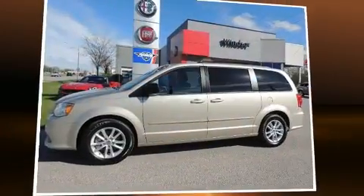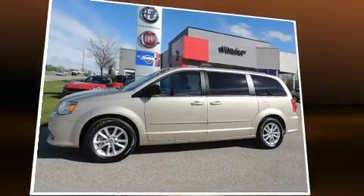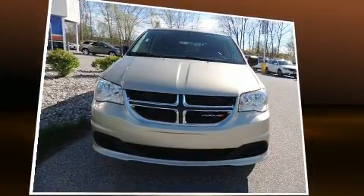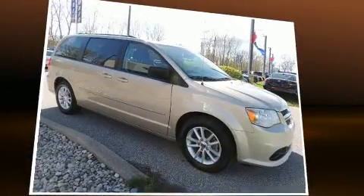Treat yourself to a test drive in the 2016 Dodge Grand Caravan. Smooth gear shifts are achieved thanks to the refined 6-cylinder engine, providing a spirited yet composed ride and drive.